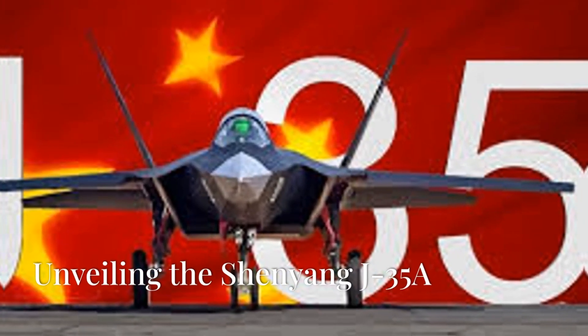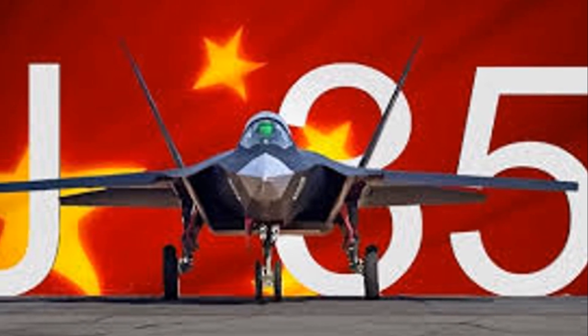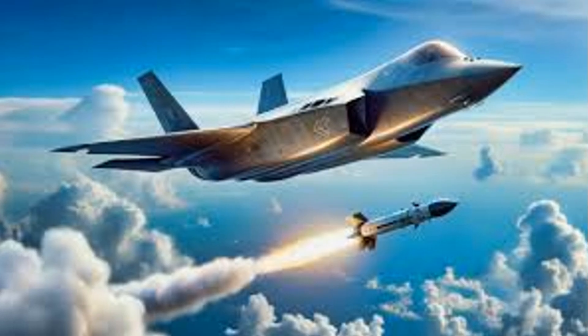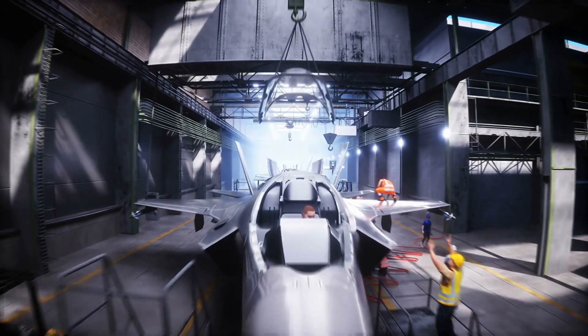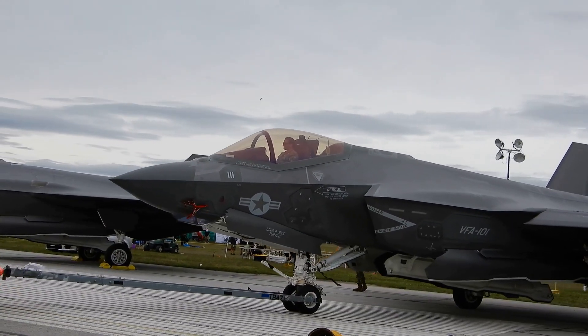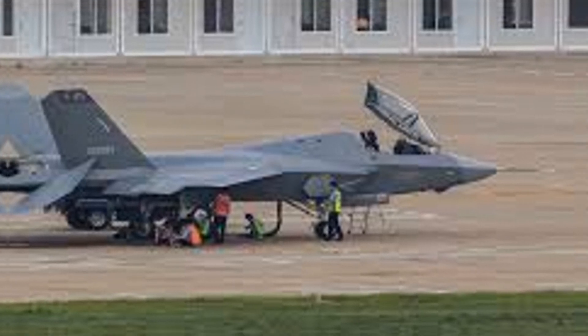Welcome to Exciting Machines with a special report. China is making waves in the world of aviation with the unveiling of the Shenyang J-35A, a land-based stealth fighter that has long been cloaked in secrecy. This aircraft has been in development for some time, but until now we had only seen blurry and unofficial images. Now, as we prepare for its debut at the highly anticipated Airshow China on November 12th in Zhuhai, we finally have a clearer look at this formidable jet.